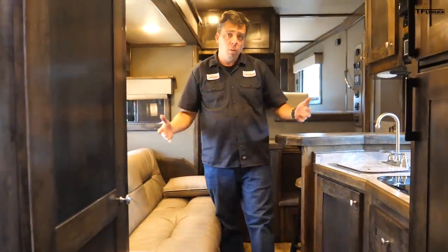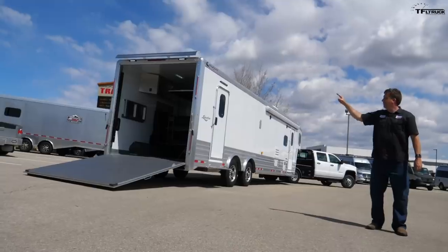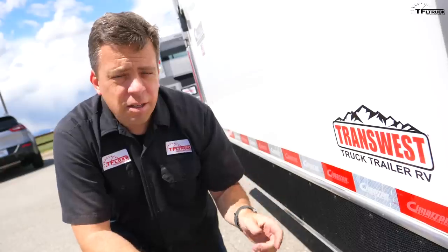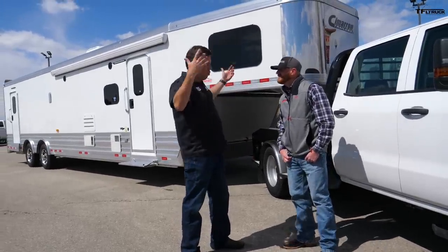This is what they call the living quarters — the house part: the kitchen, the living room, the bedroom. I need an expert, CJ here at Transwest, to help me show you all the features of this thing, including the garage space, which is what I'm most excited about. This review would not be possible without our friends at Transwest Truck Trailer RV in Frederick, Colorado. They have these Freedom trailers right now for sale — prices vary, so check them out using the link below.